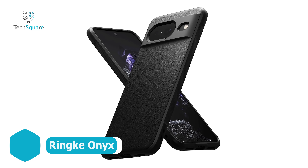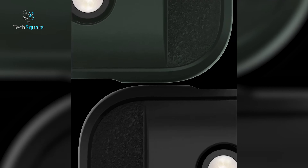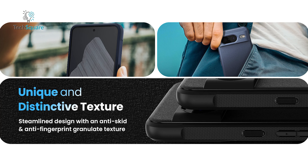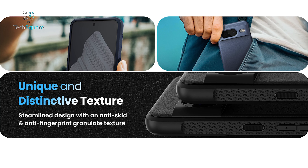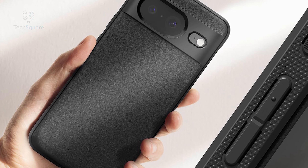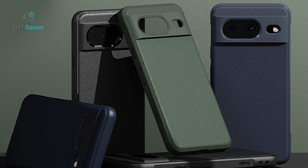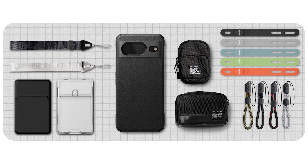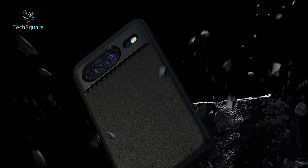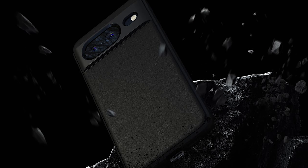While Ringke has earned its reputation for exceptional clear cases, the Onyx series has carved its own niche as a fan favorite. Distinguishing itself with subtle texturing along the sides and back, it outperforms Spigen's Liquid Air in terms of grip. The thoughtful design extends to the buttons, each possessing a distinct feel, ensuring immediate recognition for your fingers. This Pixel 8 case not only excels in practicality but also offers robust anchor points accommodating lanyards or phone straps with ease. Elevate your phone experience with Ringke's Onyx series, where tactile precision meets reliable functionality.